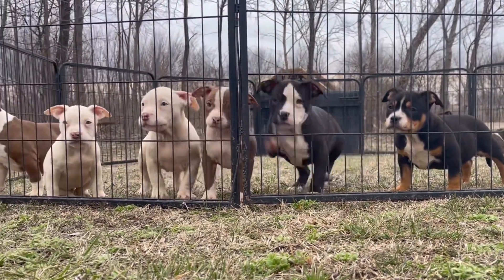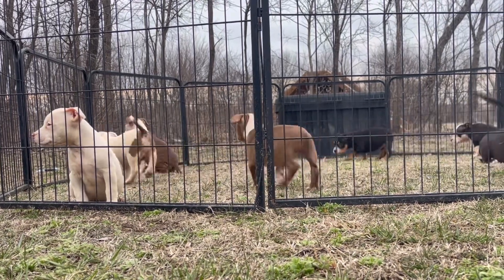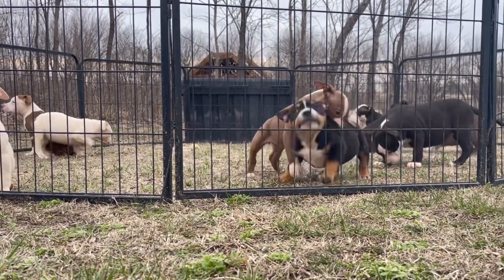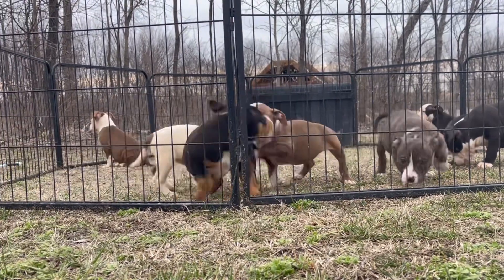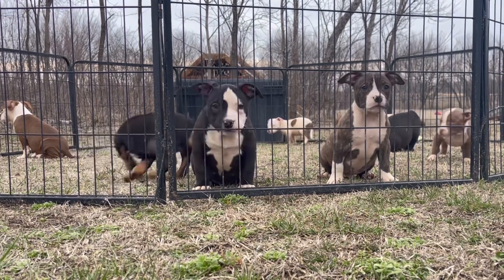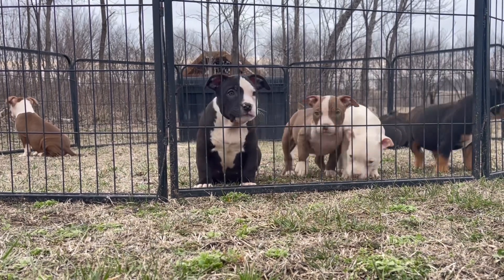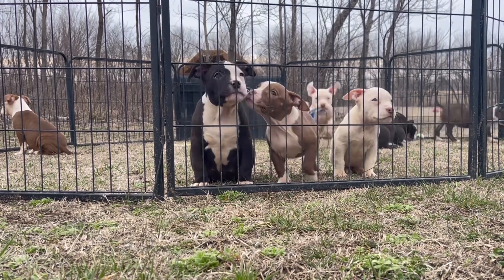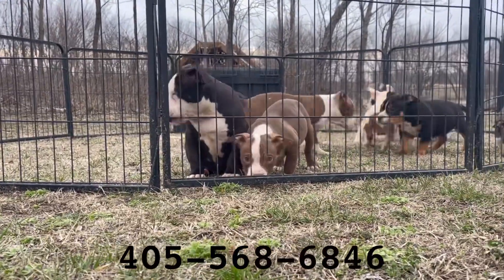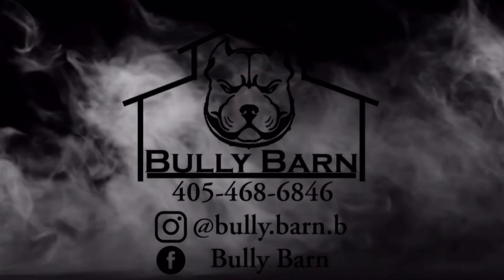We're ready for some nice warmer weather too — ready to smell that fresh cut grass, and the dogs love it too. We've got the facility that we've been building in between litters — we've just been super busy. Concrete foundation and drains will be going in soon, so we're super stoked about getting some update videos on that. Also going to shoot a video of some of our super nice up-and-coming dual Grand Champion Buckus productions, including our up-and-coming stud — phenomenal dog. If you guys have any questions, feel free to text me at 405-568-6846. Follow us on Instagram at bully.barn.b, and on Facebook at Bully Barn. You guys have a good one.